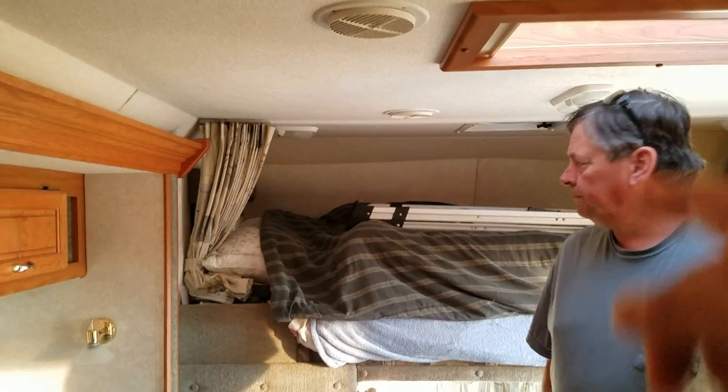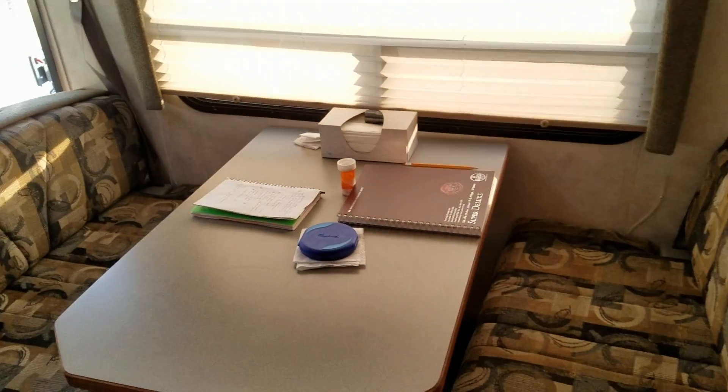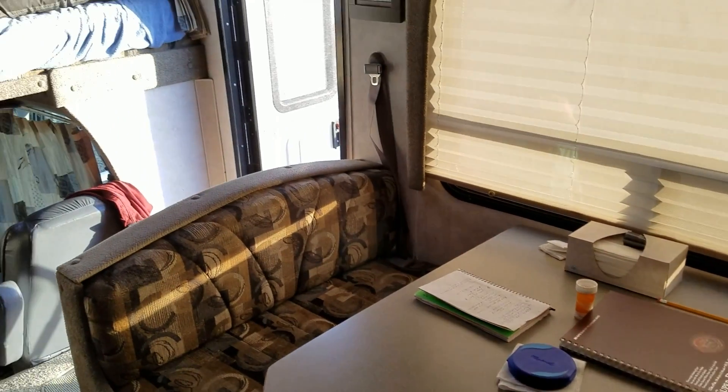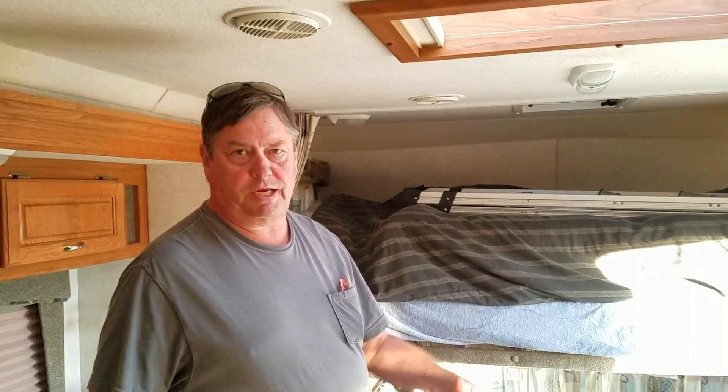Where do they sleep? Charlene doesn't care for the upper bunk — says it's like sleeping in an MRI machine. Paul is tall like Kevin and has to go diagonally; they've got a routine for shifting around. Kevin mentions he misses having the cab curtain like this one has — it's handy for privacy. The bunk folds up so if you weren't using it much you'd have easier access to the driver's seat.